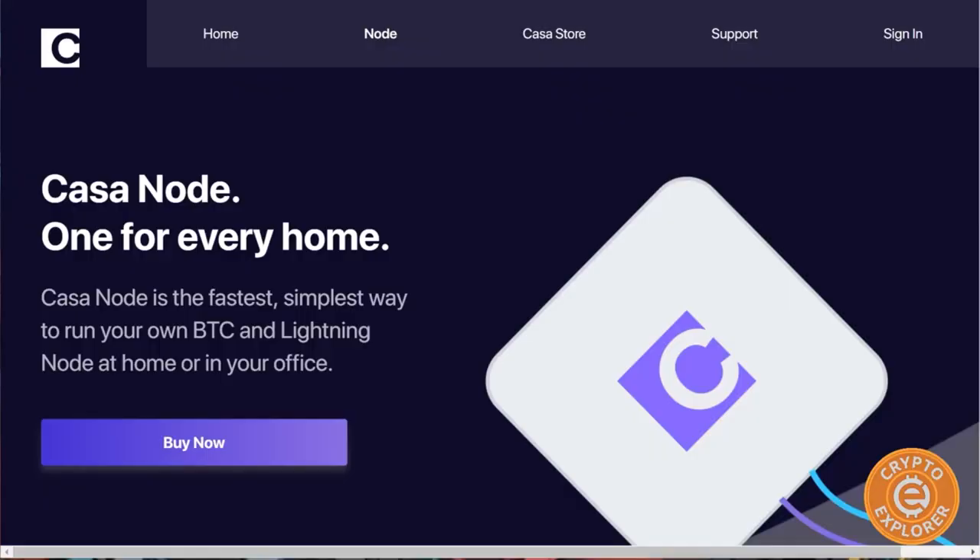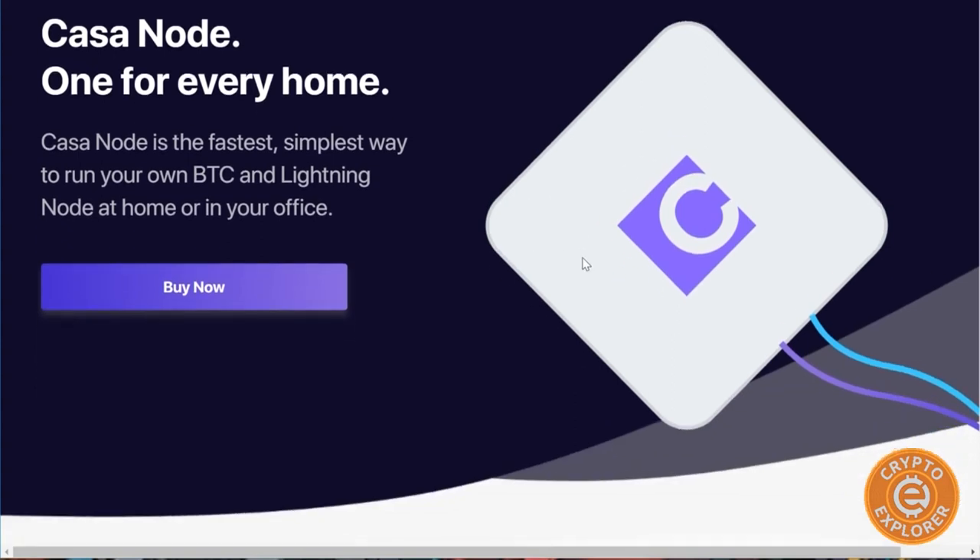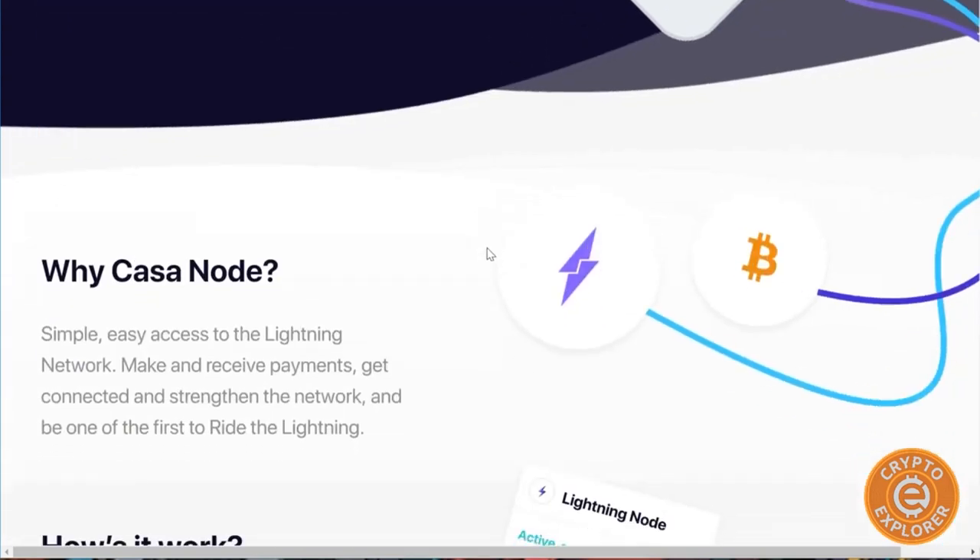Hello everybody, welcome to my channel Crypto Explorer. Today's video I'm going to be talking about the Casa Lightning Node — Bitcoin Lightning Node, their new browser extension, and their move to making their software open source. In September of last year, Casa announced the Casa Lightning Node, basically an easy-to-use all-in-one Bitcoin full node and Lightning node.